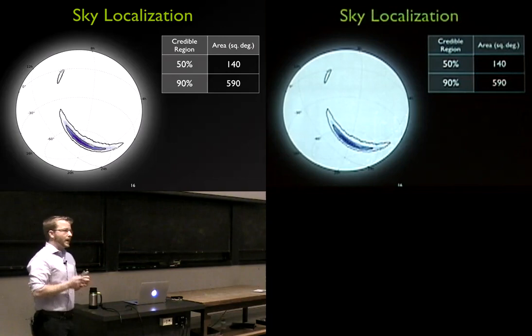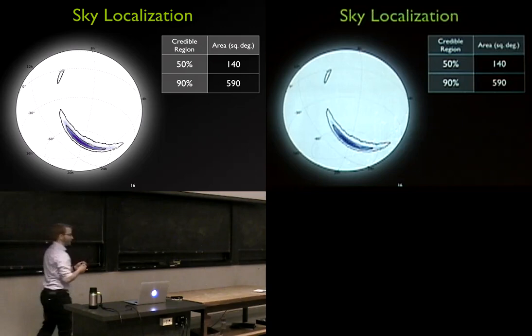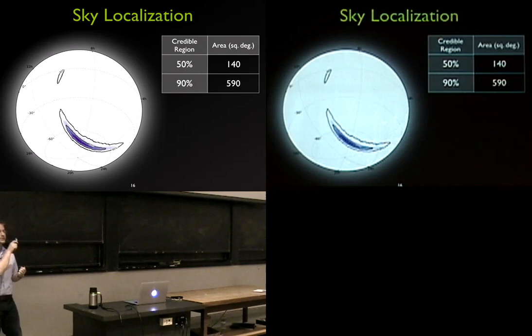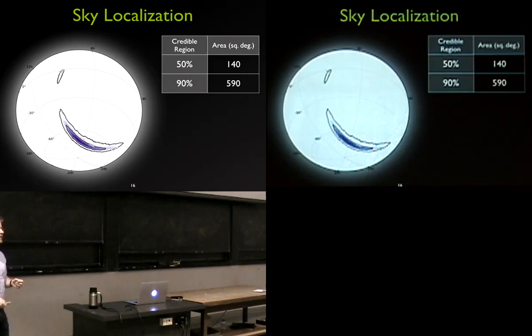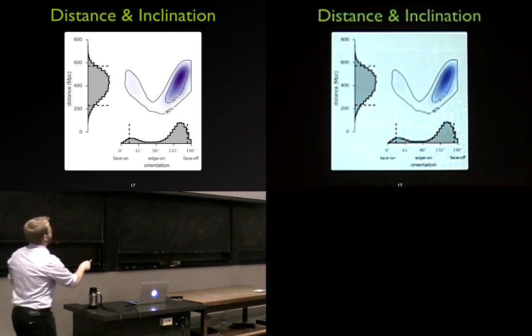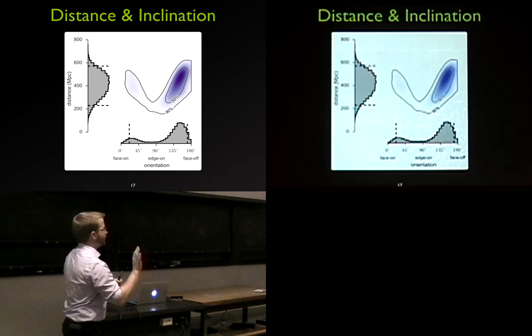For sky localization, with just two detectors and time triangulation you can only constrain the source to a ring of constant delay time. However, we rule out a large fraction of that ring from the smaller effect of relative amplitude between the two detectors — the signal was slightly weaker in Livingston than Hanford — and from the polarization content of the gravitational waves. There's also the distance-inclination degeneracy: on the x-axis is inclination from face-on to edge-on to tail-on, and on the y-axis is distance, showing how these parameters are correlated.